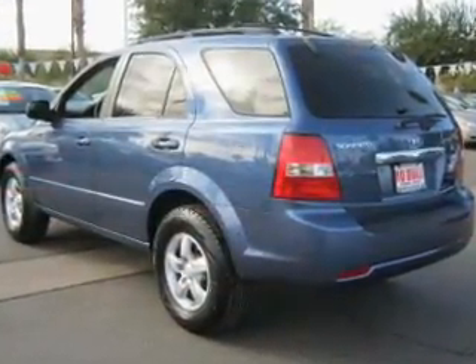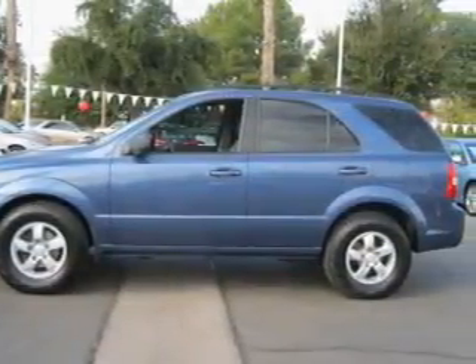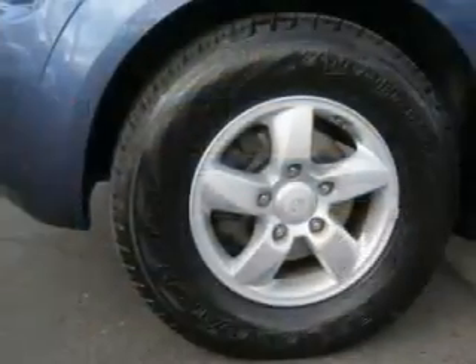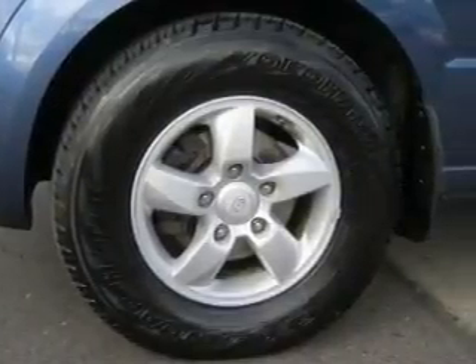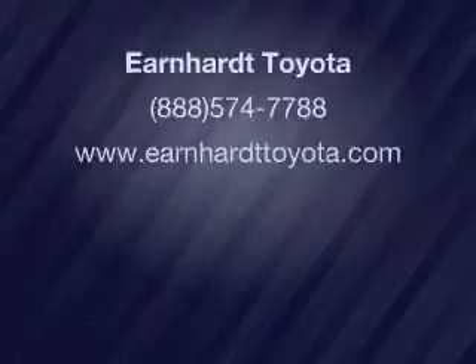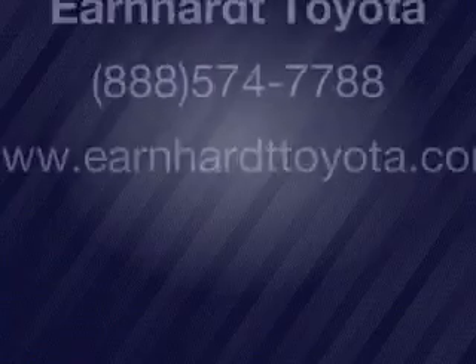Let us put you in the driver's seat today. Call or click to contact us. We'll see you in the right now.